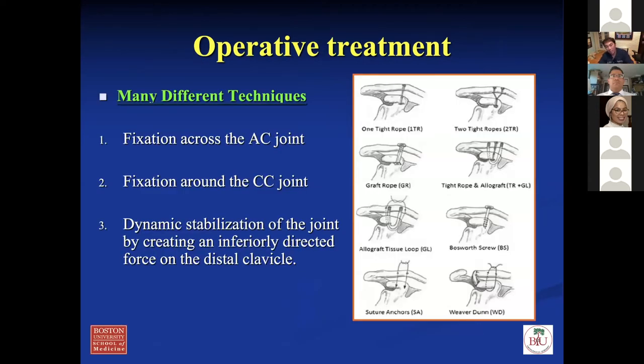If you do go down the operative management path — the patient didn't do well with PT, you let them wait three to four months, and they're still having issues with weakness with overhead activity or pain — there are many different techniques for fixing the AC joint and CC joint. There are probably 30 to 40 different techniques described in the literature over the last 30 to 40 years. The idea is really stabilization of the clavicle's relationship to the AC joint.